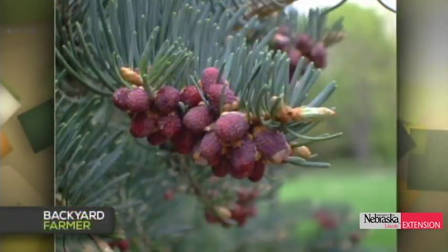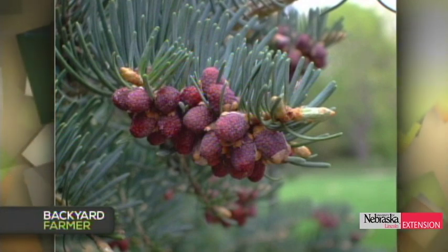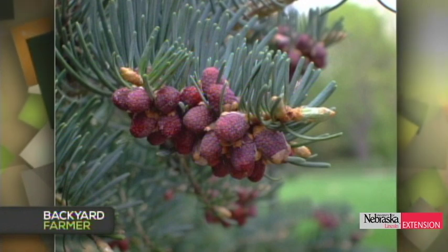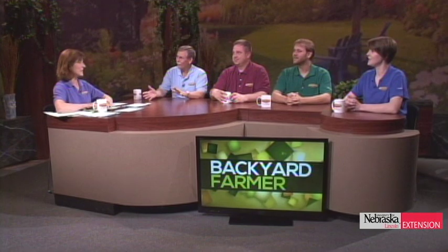A viewer wonders if structures on their concolor fir are egg masses or insects. Fred clarifies these are completely natural — they are the male cones of the conifer (the pollen-producing structures). Not an insect, not a problem — perfectly natural and quite attractive.